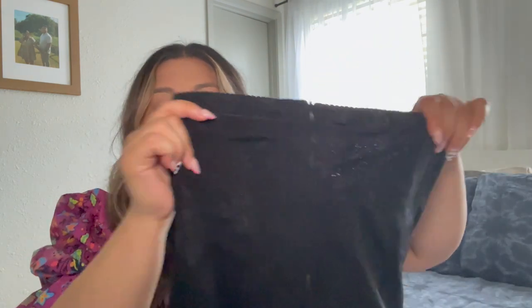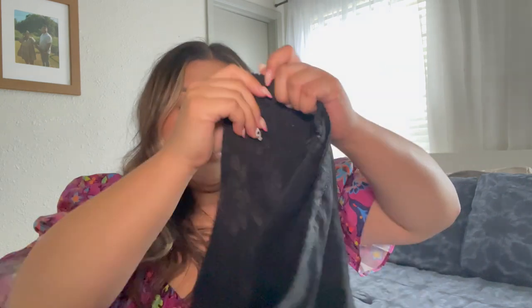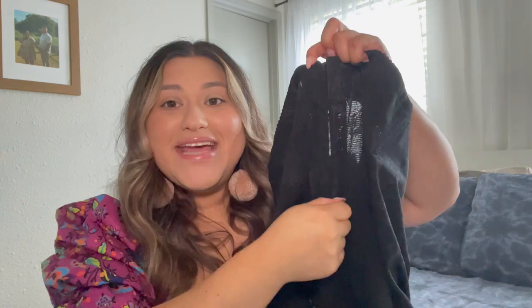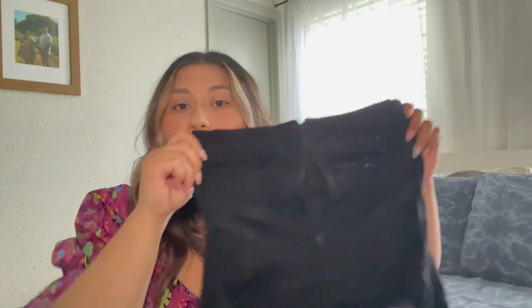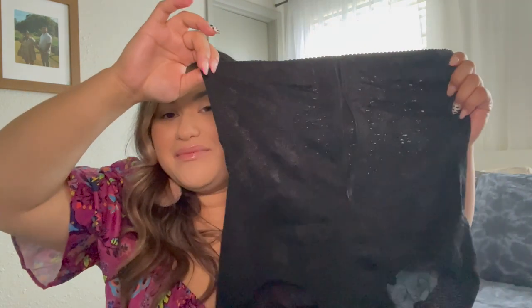This shapewear is all lace. You might wonder why it's considered shapewear — there's actually a structure going down along the seams on the sides, and there's a zipper that will secure the belly area and kind of hold it all in. I'm going to show you what it looks like as much as I can so that YouTube doesn't demonetize this video.